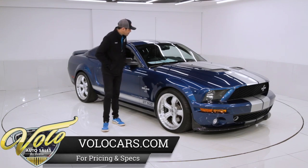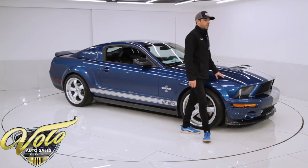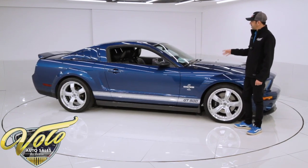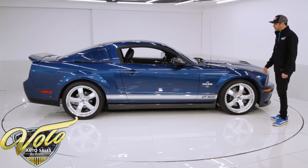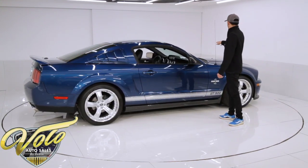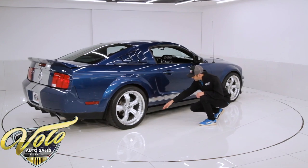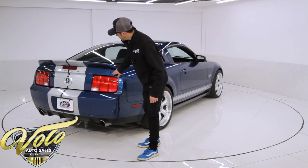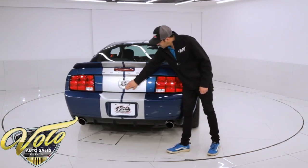We did acquire it from the original owner — it was sent to Shelby. He purchased the GT500 new from a Ford dealership locally and customized it completely to his liking. This is finished in Vista Blue, which is an absolutely gorgeous color — you've got to see it in the sunlight. The 40th anniversary package includes the stripes, the front grills, and the wheels. He also got the carbon fiber ground effects with side skirts. The deck lid in the rear has the Shelby logo instead of Ford, and they did put the 40th anniversary badging on it.